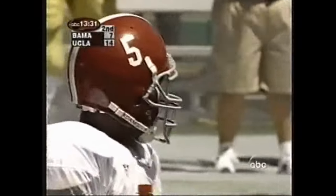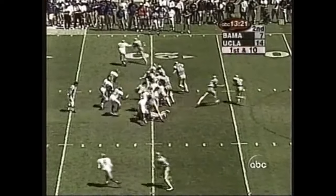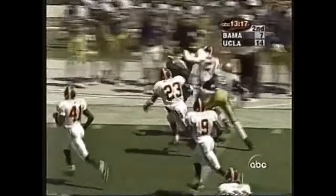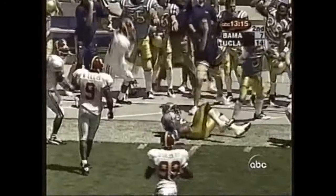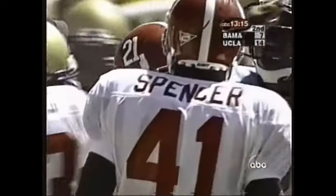Pass intended for Antonio Carter. The quarterback has a separated right shoulder — his throwing shoulder. McCann is in there; the quarterback hands off to Foster, who's having a big day. Foster comes up the sidelines; penalty flag — they've got a face mask call going against him.